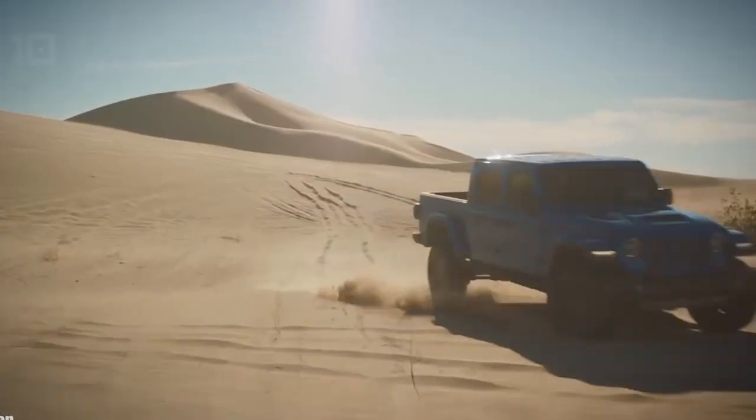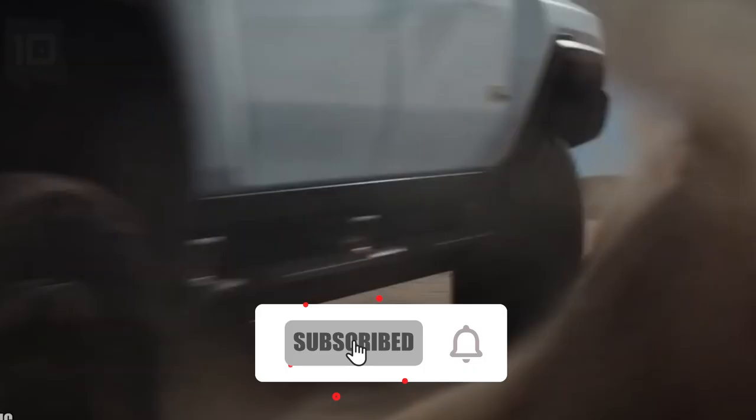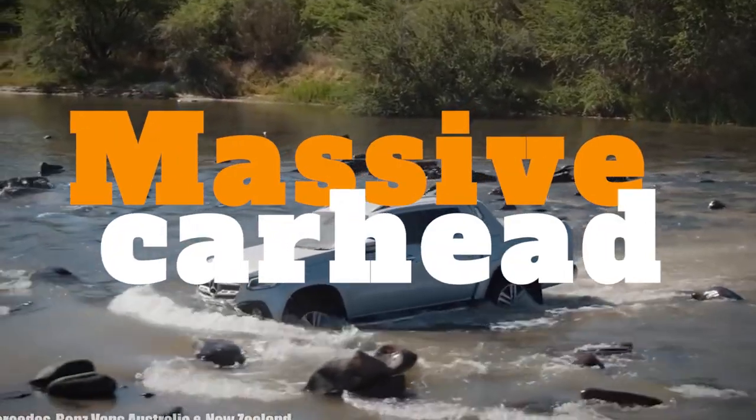7 Most Rugged American Pickup Trucks Ever. Before we start, I would want you to hit that red subscribe button so that you never miss out on any of our videos. Hey guys, what's up? Welcome back to Massive Car Head.